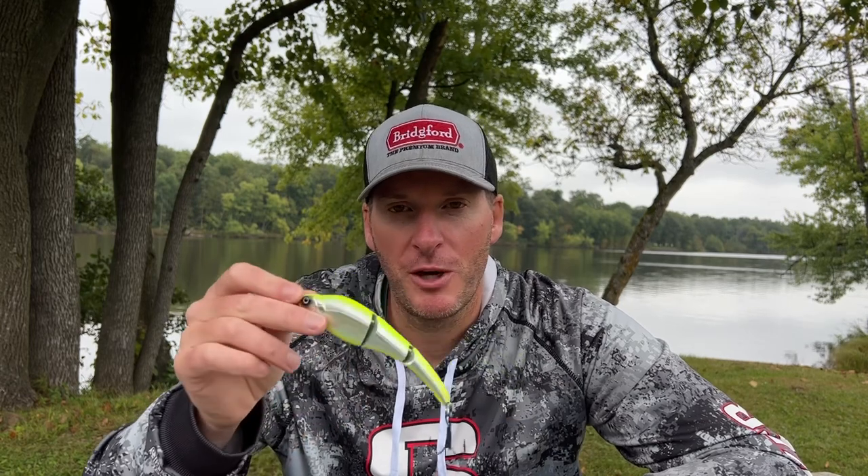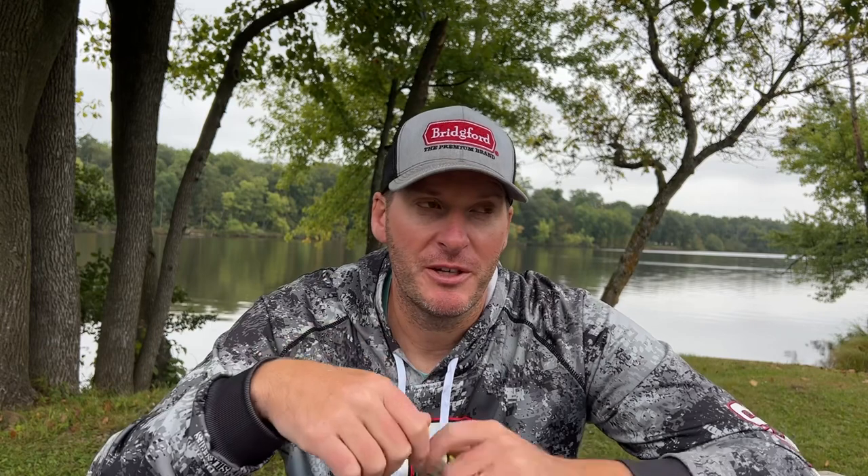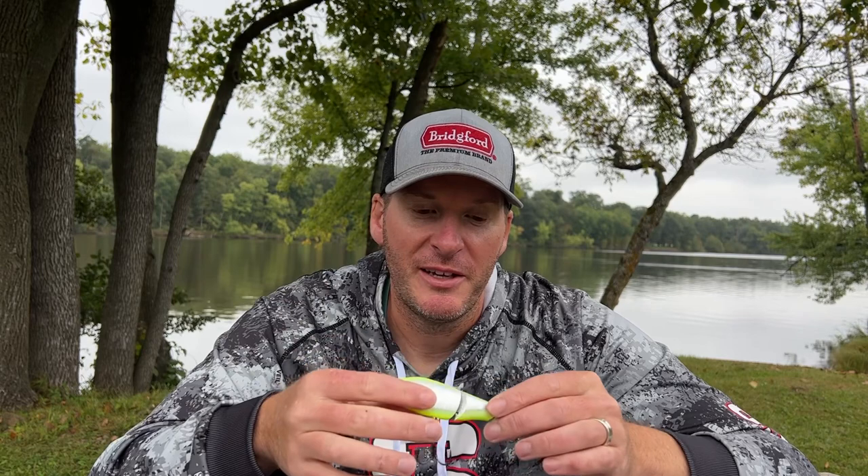So if you haven't tried the Berkeley Magic Swimmer, I'm going to recommend that you do because it's a good one. Thanks for watching — hit the like button if you enjoyed it, let me know in the comment section if you've thrown the Magic Swimmer and what your thoughts are about it, and stay tuned, we'll have a new video coming out tomorrow.